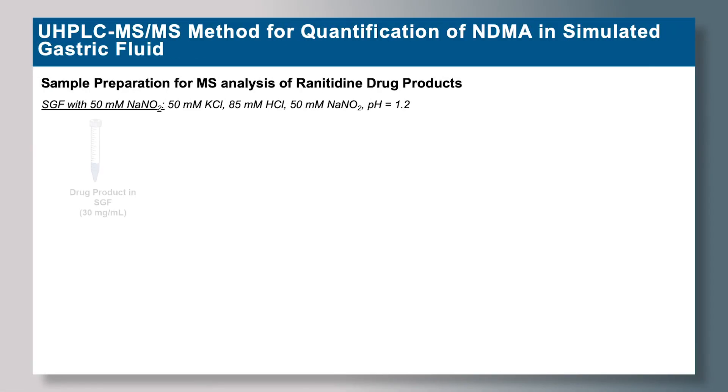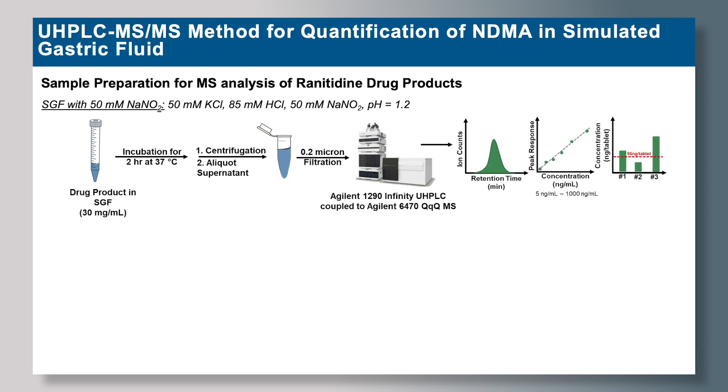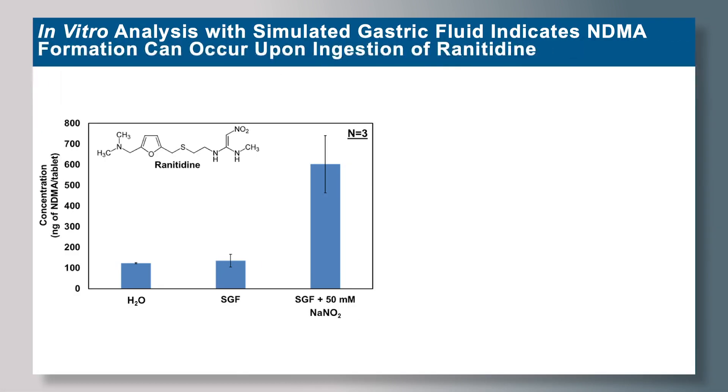To explore NDMA levels in simulated gastric fluid, we developed a UHPLC MS/MS method for quantification of NDMA. The drug product was at a concentration of 30 mg per mL in simulated gastric fluid, incubated at 37 degrees Celsius for two hours, then processed for LC-MS analysis. The levels of NDMA in water represent the initial levels of NDMA in the ranitidine drug product, which in this case was 123 ng per tablet.